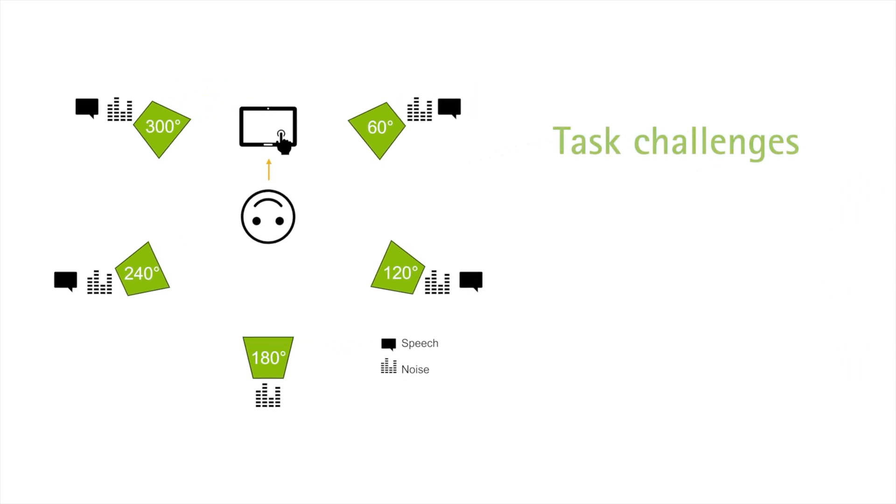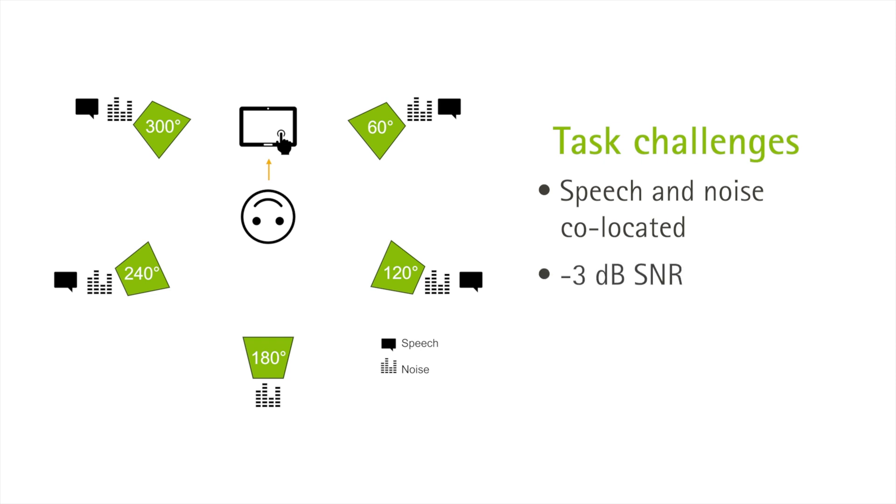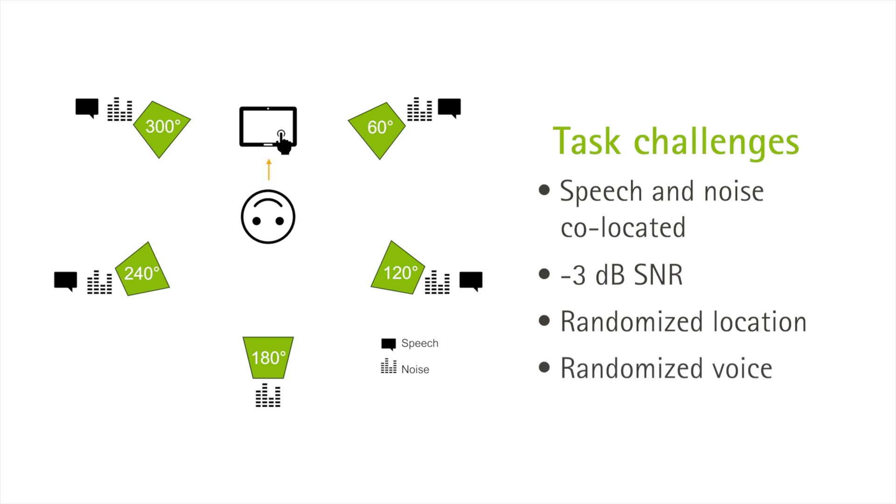Four design elements of this task provided significant challenges to our listeners. First, the speech and noise were co-located, meaning the noise and speech were presented from the same speakers. Second, the signal-to-noise ratio for the scene was negative 3 decibels, with noise at 72 decibels. Third, the location of the speech was randomized across the four locations, adding an element of unpredictability. And lastly, there were two voices used for the speech, which also were randomized throughout the test to add even more unpredictability.